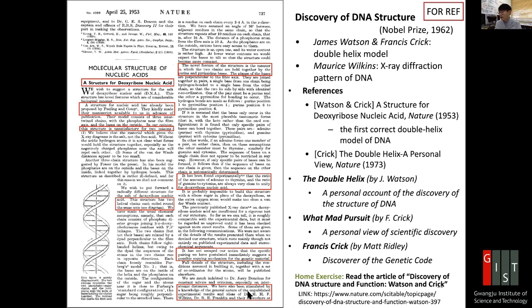Watson and Crick also acknowledged being stimulated by the unpublished experimental results and ideas of Dr. Maurice Wilkins and Dr. Rosalind Franklin, who unfortunately died from ovarian cancer at the early age of 37 and did not receive the Nobel Prize. I urge you as a home exercise to go to the website and read the article on the discovery of DNA structure and function by Watson and Crick.